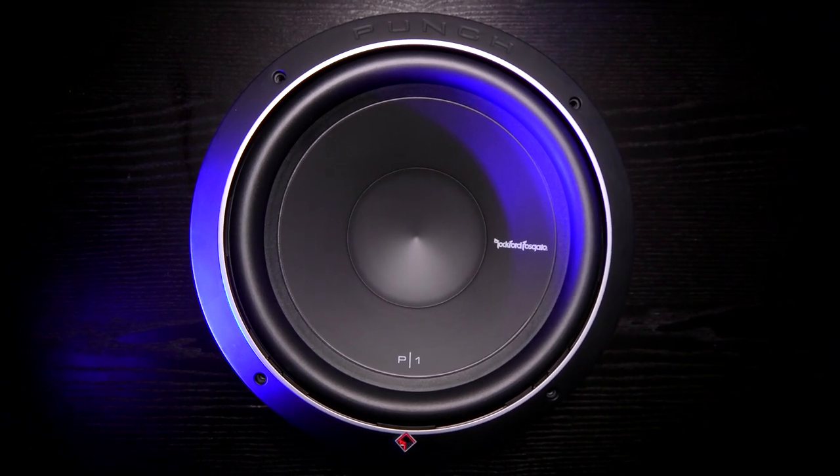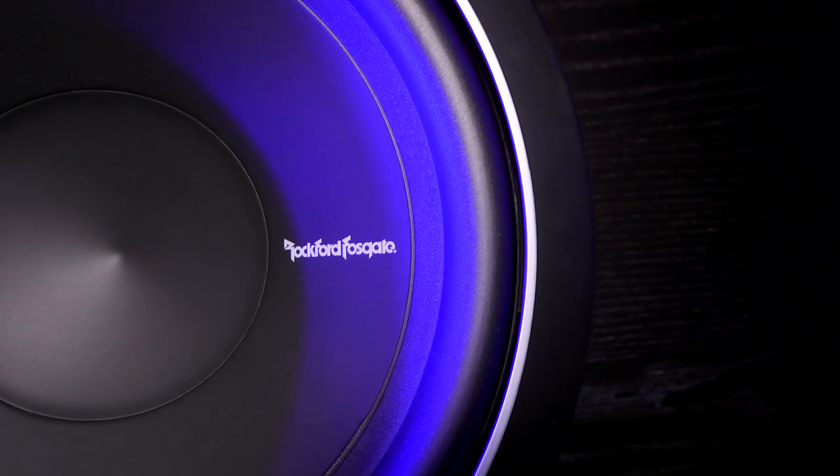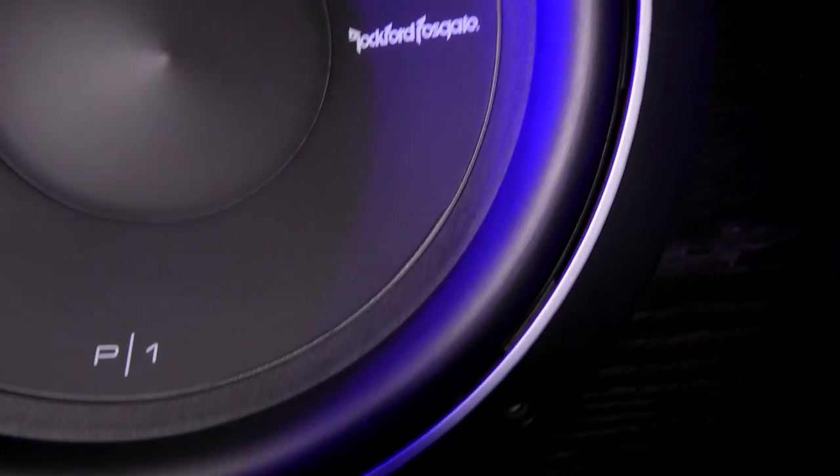Rockford's Punch Series subwoofers are designed to deliver deep, solid bass with unsurpassed intensity and a relentless punch.